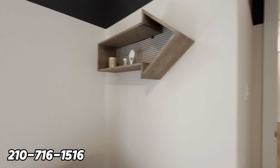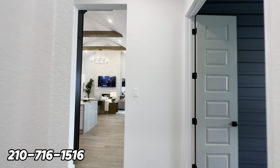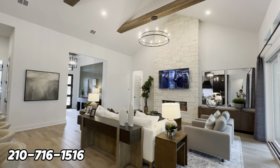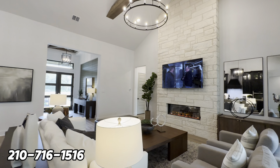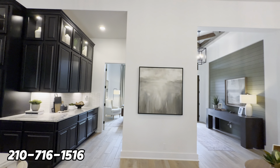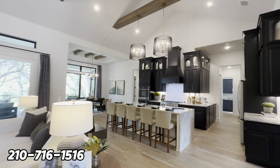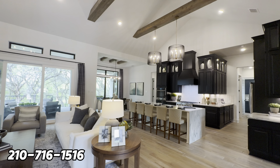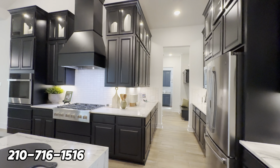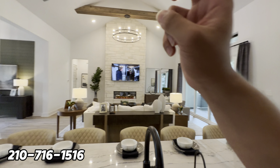That concludes our tour for today. This home is 1.2 million, but this community starts at $840,000 with their smallest home at 2,500 square feet going all the way up to 3,800 square feet. This is a semi-custom builder with a lot of upgrades and floor plans to choose from. If you're looking to relocate to San Antonio, Texas, comment below or text me the word 'home.'